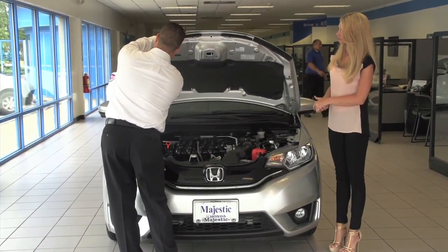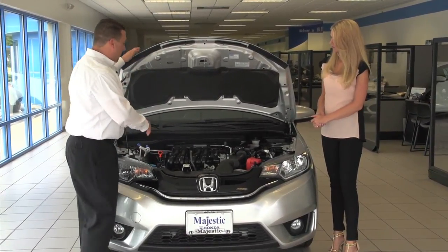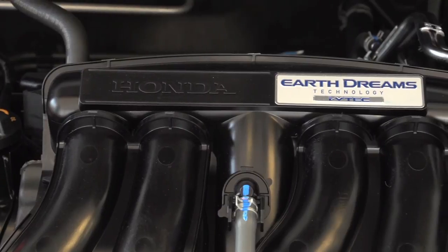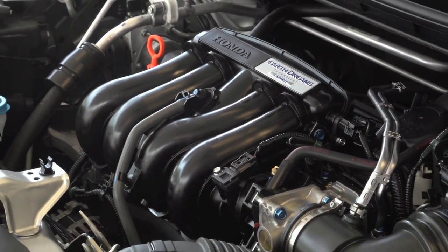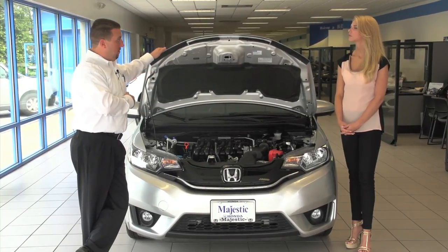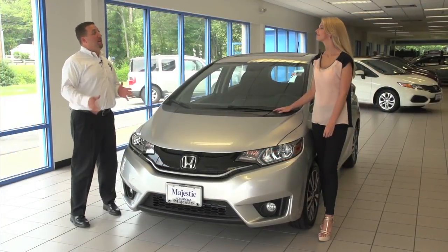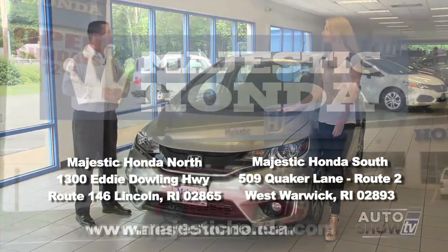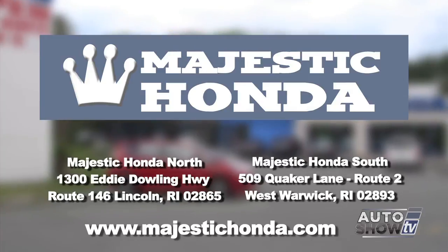Under the hood, there's not much space here, but plenty of space before you get to the firewall. What's nice about the new motor and transmission is a giant increase in fuel economy and a big increase in actual performance. It's still a 1.5 VTEC motor, but they went from a single overhead cam to a dual overhead cam and also went to direct injection - instead of fuel being injected into the intake port, it's injected directly into the cylinder. This allows you to increase your compression ratio and increase performance. With locations in West Warwick and here in Lincoln, Rhode Island, we're going to have plenty of Fits to service all Majestic customers. Come down for a test drive - give us a call.